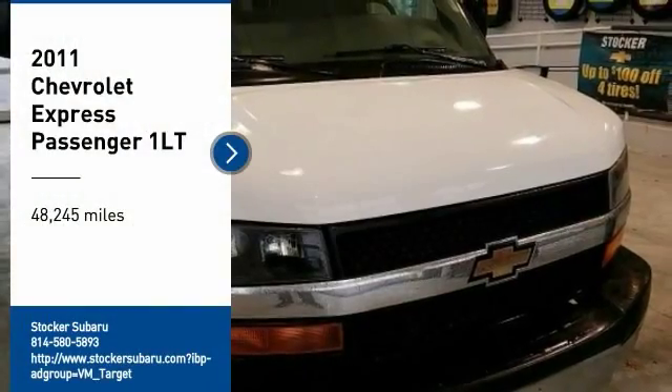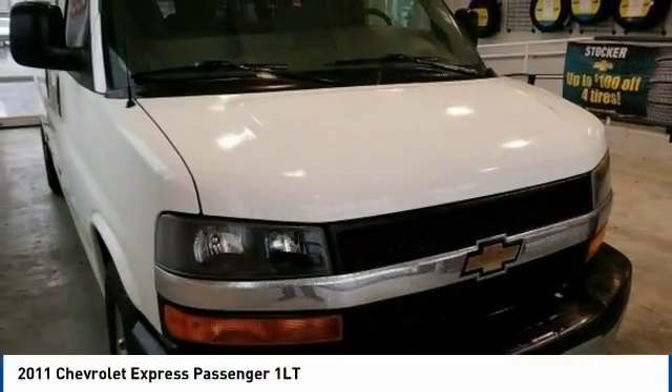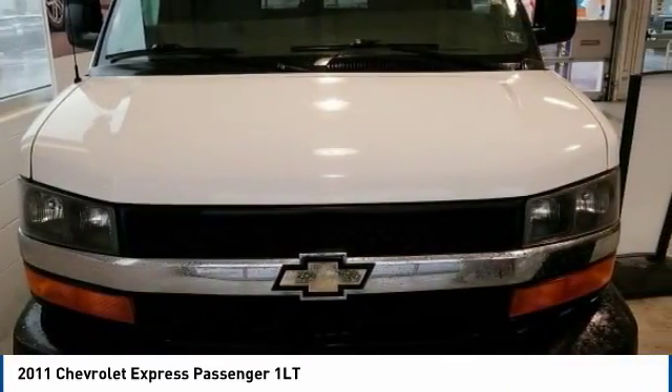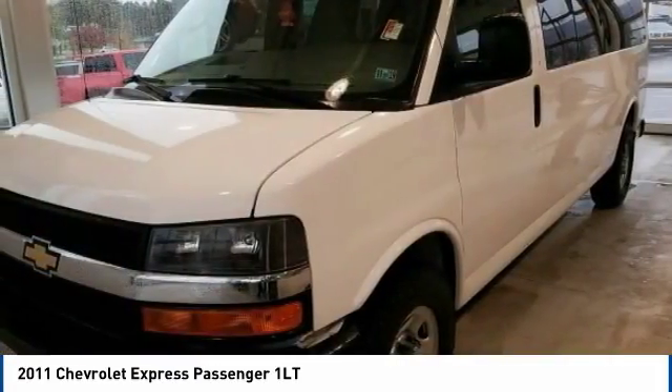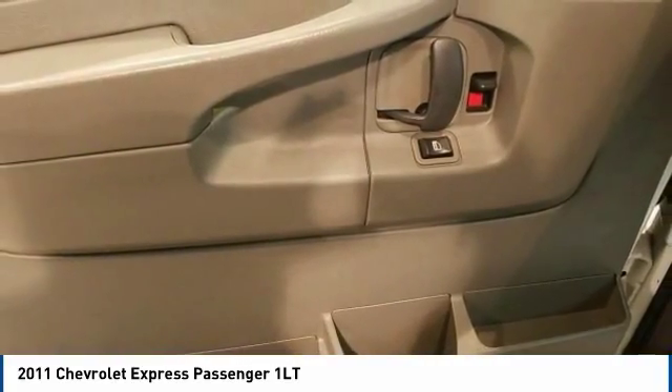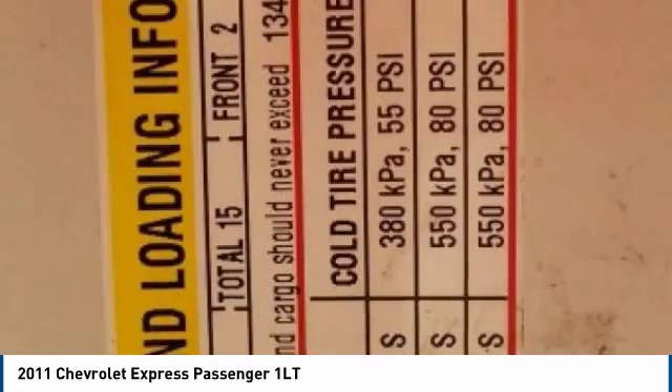Take a ride in the 2011 Express. The Express offers massive spaciousness, style, safety, and a surprising amount of optional features. With enhanced towing and hauling capabilities, the Express is built to get the job done.